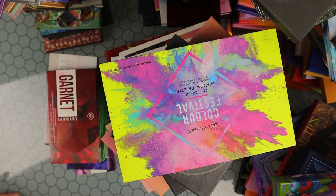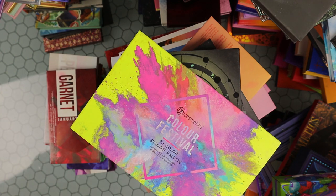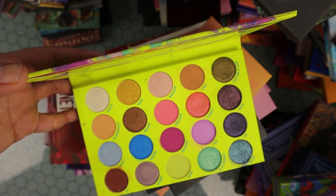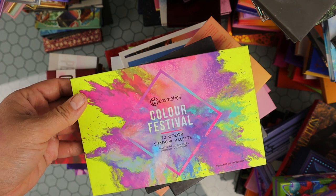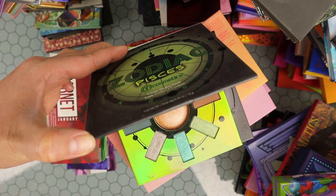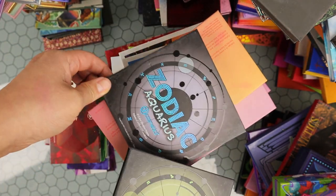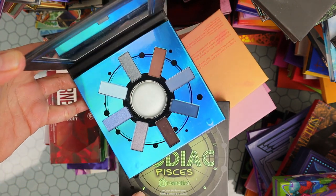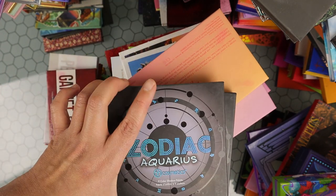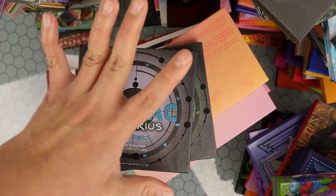Now getting into my BH Cosmetics palettes — one of my favorite affordable brands for eyeshadows. The Color Festival palette — I'm going to let this one go, I just never use it. Then they did little zodiac palettes — I picked up the Pisces which was more green and the Aquarius which was more blue and neutral. They're pretty but I haven't touched them in years, so I'm going to declutter both of these.